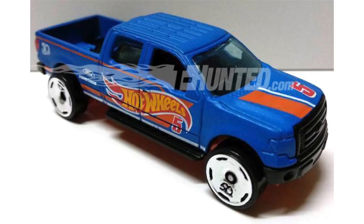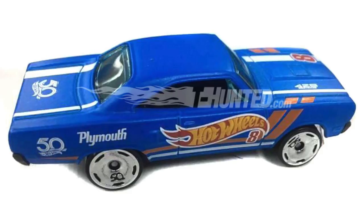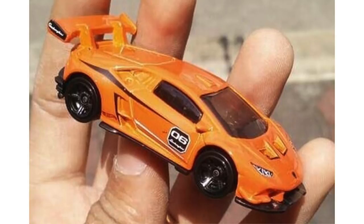The 2018 sub-series HW 50th Race Team will feature a total of 10 cool cars with special wheels this year, and one of them is the 2009 Ford F-150. A Corvette Grand Sport Roadster will also make an appearance in the series, and so does a 1970 Plymouth Roadrunner, which looks great in the race team colors.